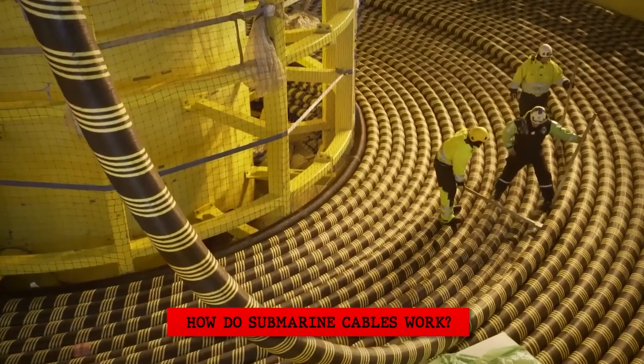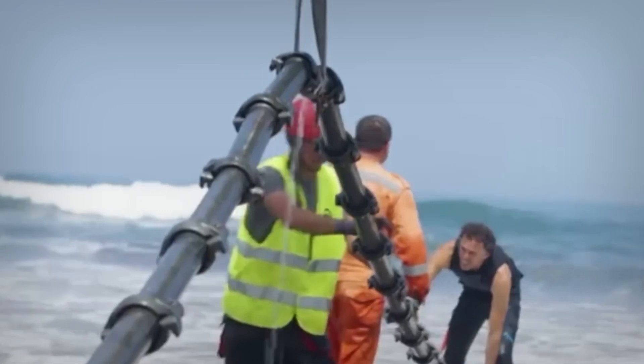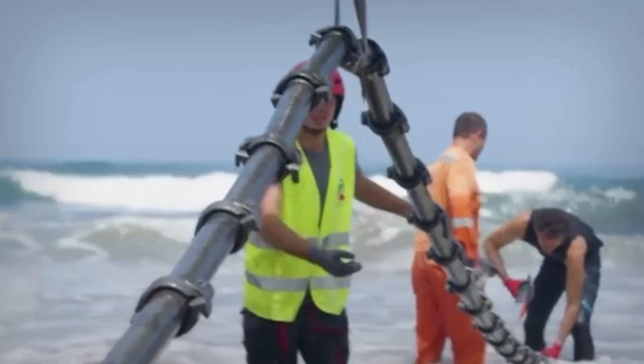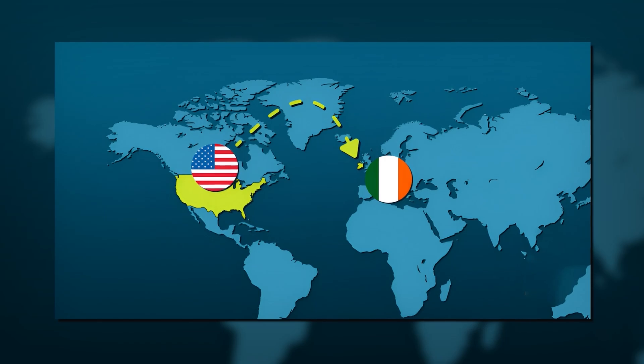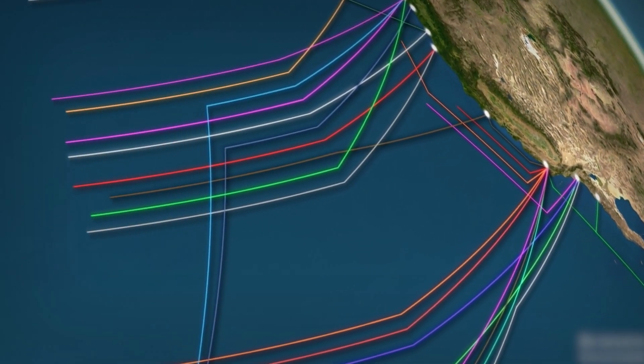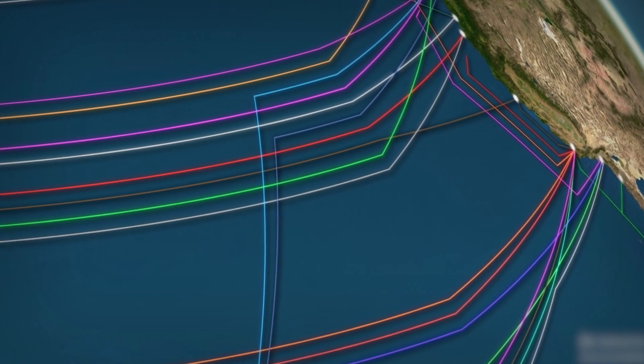Submarine cables vary significantly in length, ranging from relatively short connections like the 81-mile Celtic Connect cable between Ireland and the United Kingdom, to extremely long cables such as the 12,427-mile Asia-America Gateway cable.